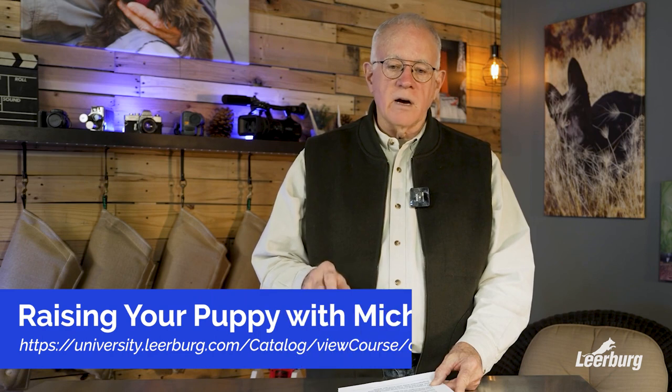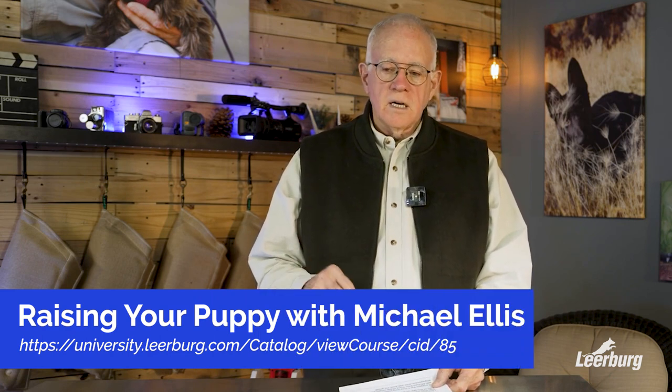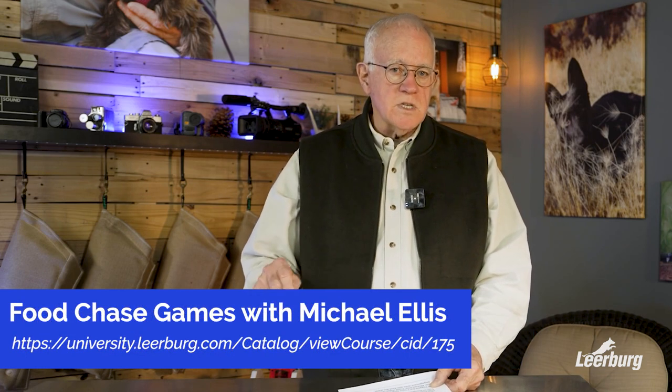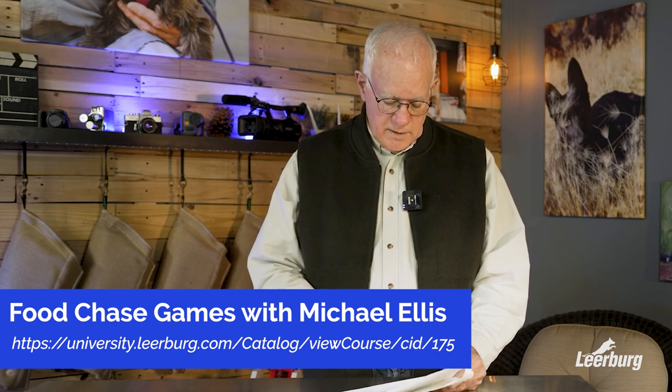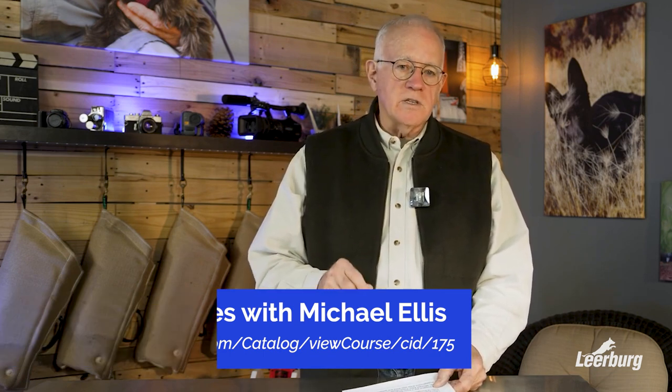In closing, what we would recommend is that your friend get our seven-hour video that we did with our friend Michael Ellis on how to raise a puppy. There are good food chase games in that video, and engagement games for food. Your friend is going to learn a lot, and quite frankly, the information she's going to get is going to be excellent.